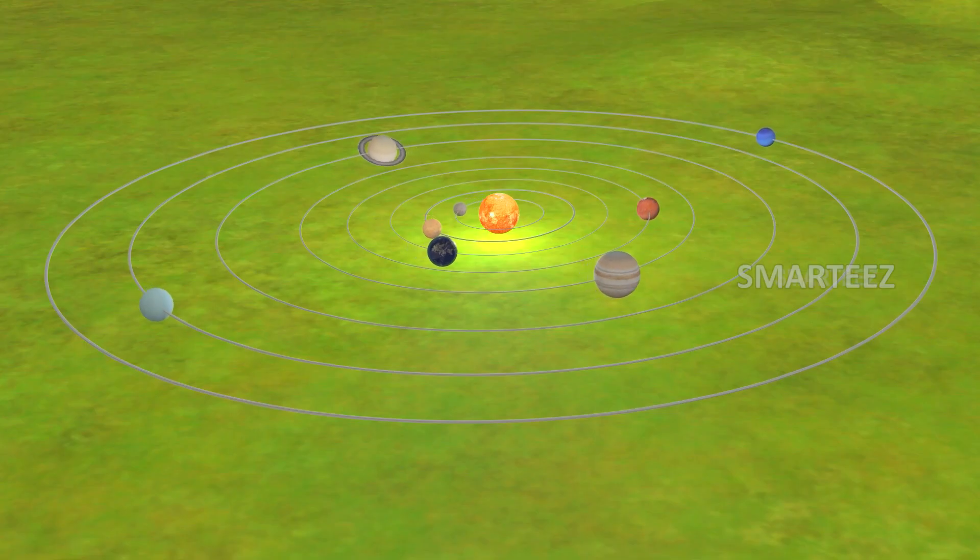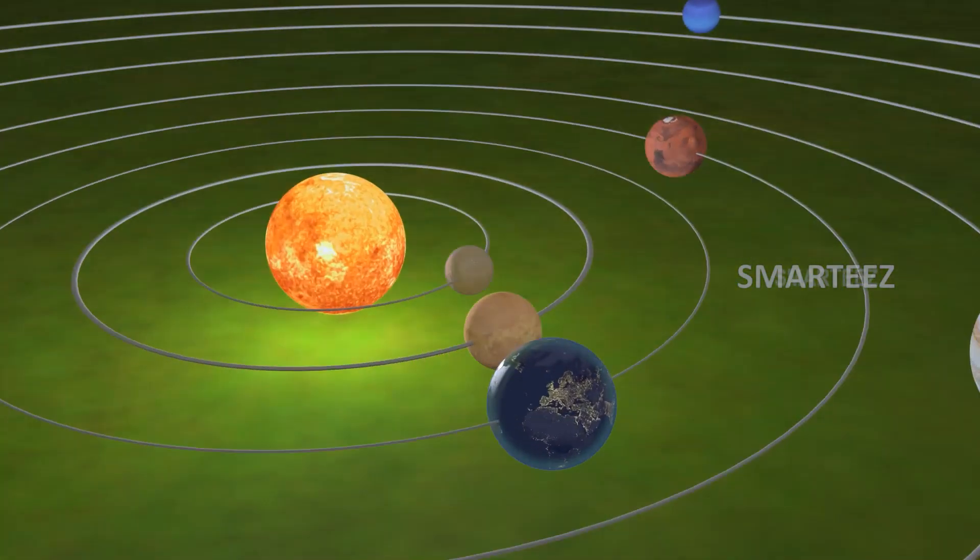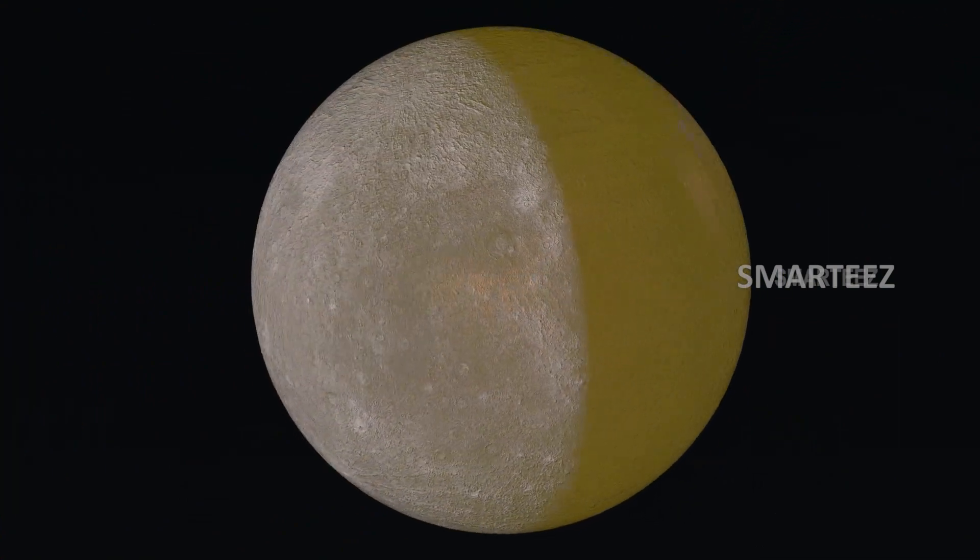Sun is at the center of the solar system. Mercury! The closest planet to the sun is Mercury.